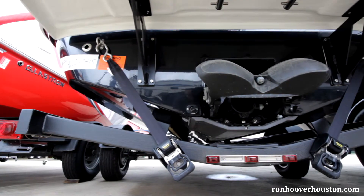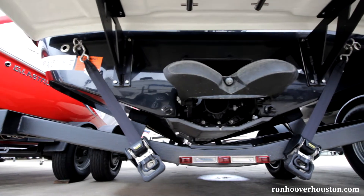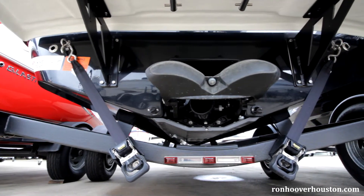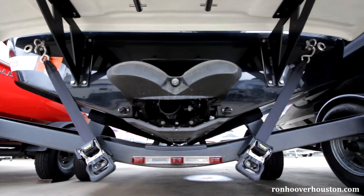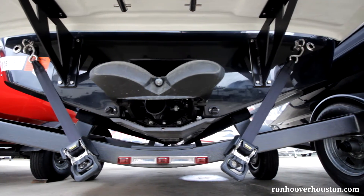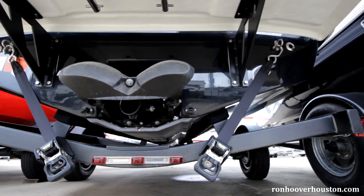You can have the jet-powered option with a powerful Rotax engine to get you proven performance, reliability, and powerful acceleration — not to mention a super tight turning radius, immediate directional response, and the ability to maneuver in shallow waters, plus the benefit of more flexible stern seating options.